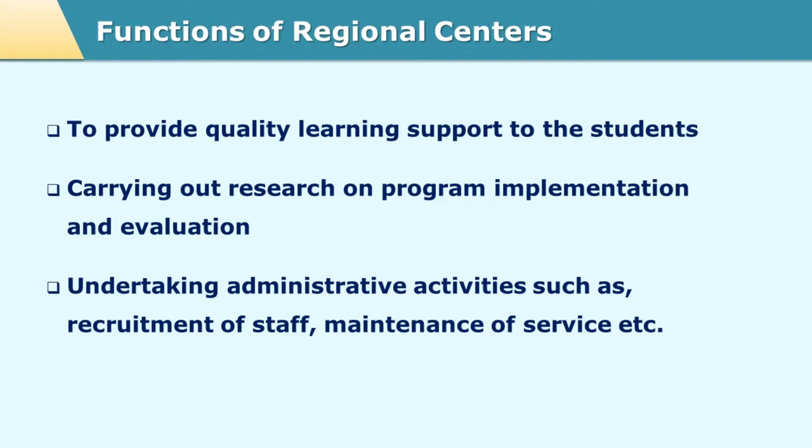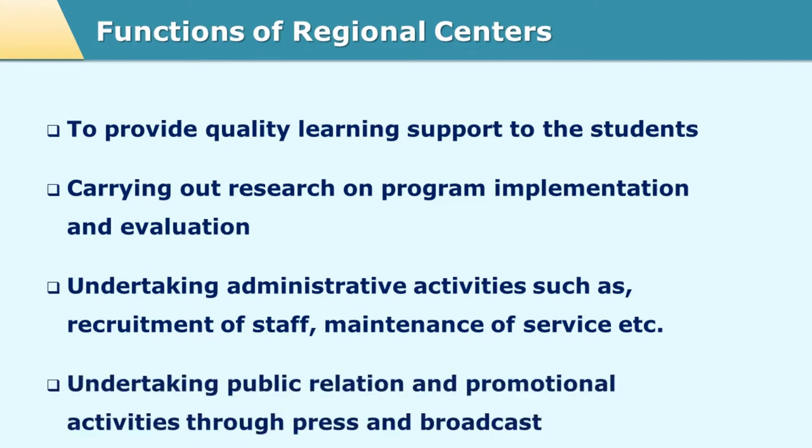They provide important support to the study center as well as to the headquarter. Sometimes the headquarter makes some administrative or logistic changes in terms of software, and that kind of local level support for the software is provided at the regional center. Since the personnel at the regional center are direct employees of the headquarter or of the open university, they are well versed with all the rules and regulations and changes brought by the headquarter.